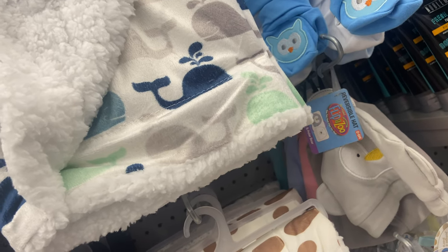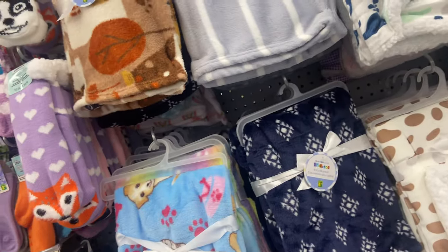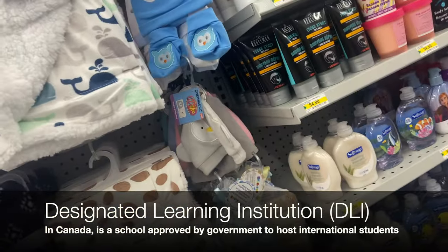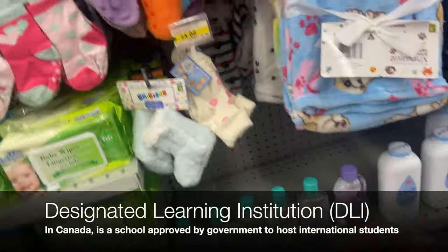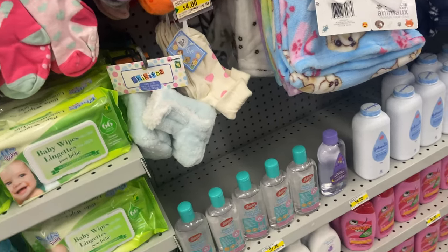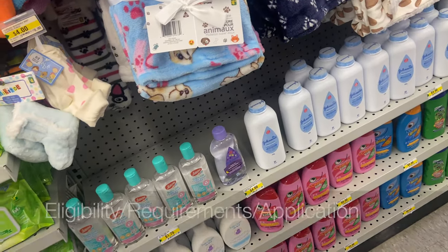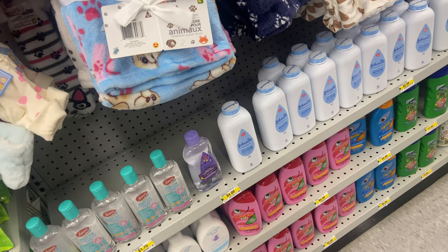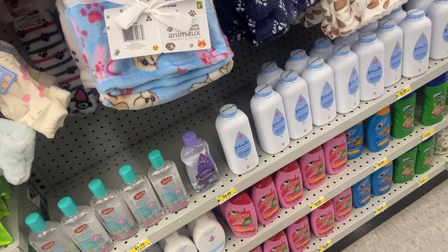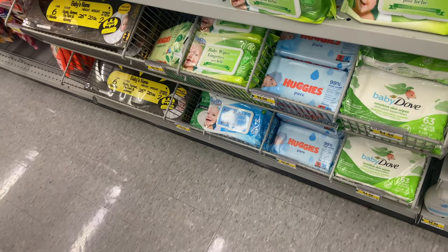Number two: study. If you're coming to study, you're going to get a study permit. You must be studying at a Designated Learning Institution in Canada — meaning there are some institutions here that are not designated for international students, so ensure the school you're applying to is a Designated Learning Institution. You have to get an acceptance letter from that institution, proof of funds for school fees, living expenses, and return travel, and no criminal record. A medical examination may be required.